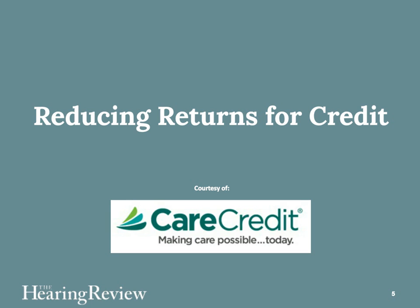Thank you for that wonderful introduction, Carl. I would also like to thank my colleagues and friends at CareCredit for inviting me to do this seminar. I'm really excited to talk about the return for credit topic because I think it's something that is overlooked sometimes in many practices. We just kind of take it for granted that we'll have them. And it's something that can really affect the business, not only profitability, but patient satisfaction.